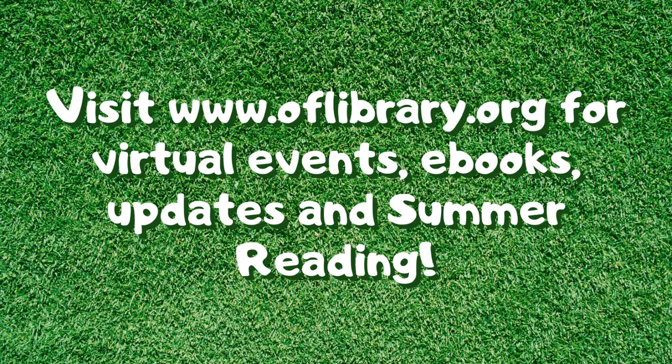Don't forget to visit our website at www.oflibrary.org to check out all the awesome virtual events we have coming up, and also to borrow ebooks, get library updates, and get ready for summer reading. Check back next week to meet another one of my animal friends.